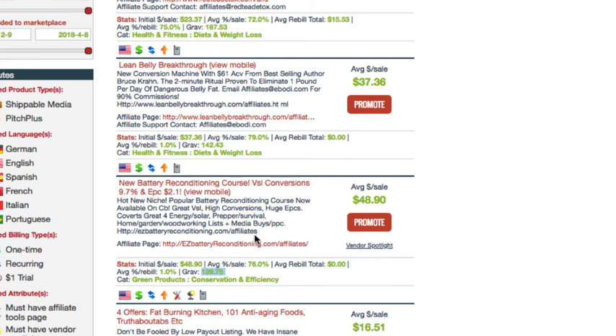It also has an affiliates page where you can get more detailed information about the product, marketing tools, and stuff like that. This product has crazy EPCs — over $2 per click. So let's say I'm going to go ahead and roll with this new battery reconditioning course. One of the ways I would start to promote this product is I would want to get it in front of people searching for keywords around battery reconditioning.